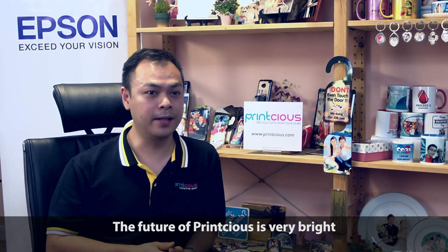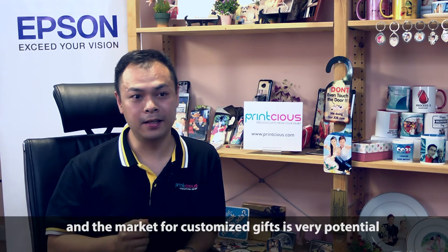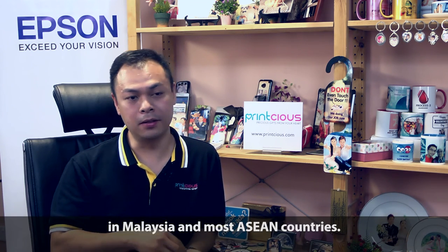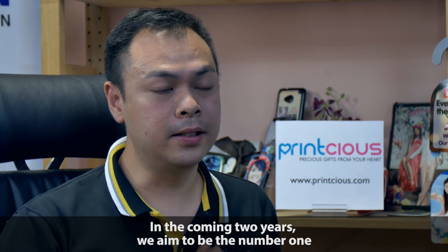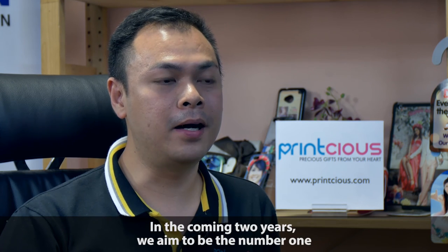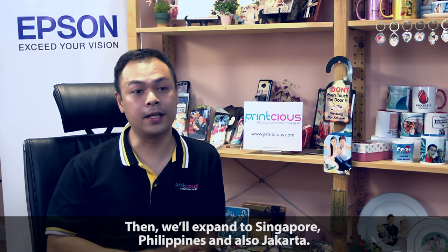The future of Print Shirts is very bright because the market for customized gifts is definitely there, not only in Malaysia but also across ASEAN countries. In the coming two years, we aim to be the number one customized gift marketplace in Malaysia, and then expand to Singapore, Philippines, and Jakarta.